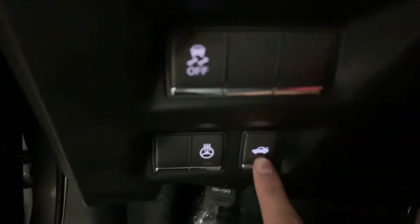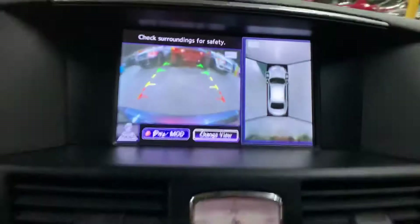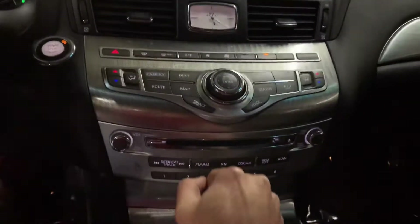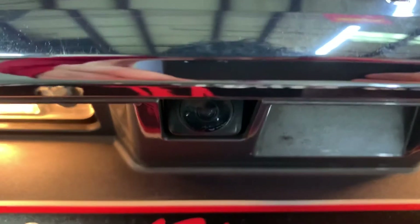Now let's check the trunk and also pop the hood open so you can take a look at the engine. The button is right here. I also want to show you the backup camera — it's working fine, no issues there, as you can see. No problems there, looking pretty good and it's working.